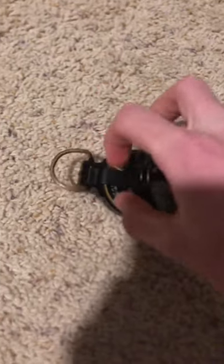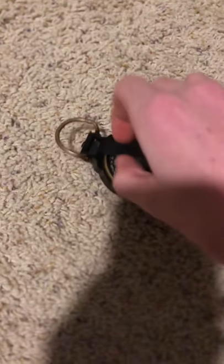Here we have the newest addition to my radioactive collection. It is a radium compass that I found in an antique store earlier today.